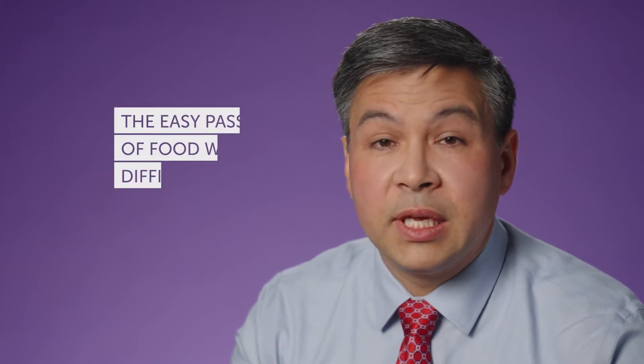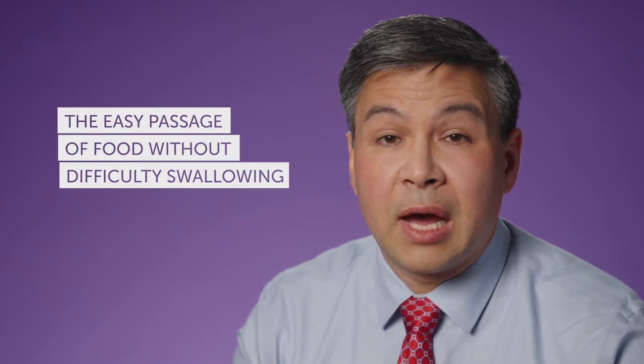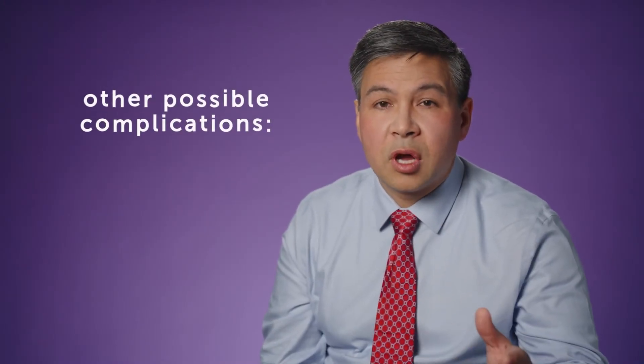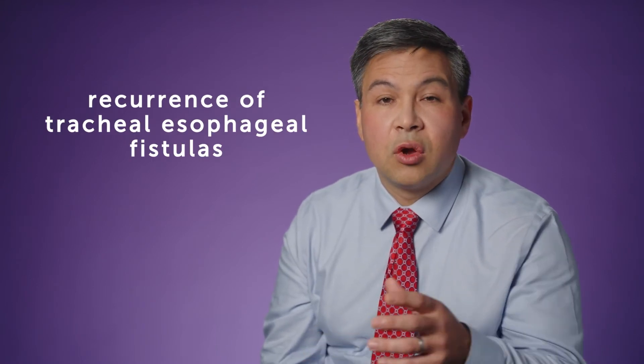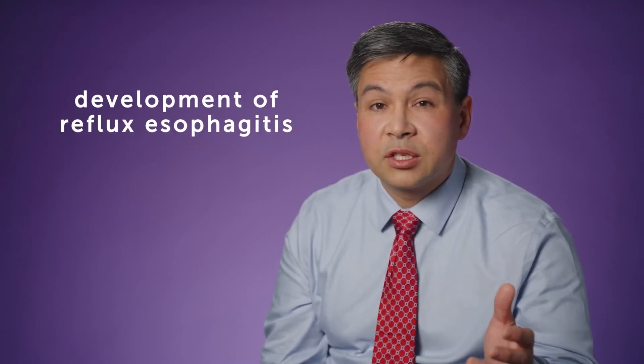Following repair of esophageal atresia, there are a number of issues that we need to be looking for. We need to make sure that their esophagus is open and allows the easy passage of food without difficulty swallowing, but we also need to be watching carefully for other possible complications, such as recurrence of tracheoesophageal fistulas or development of reflux esophagitis.